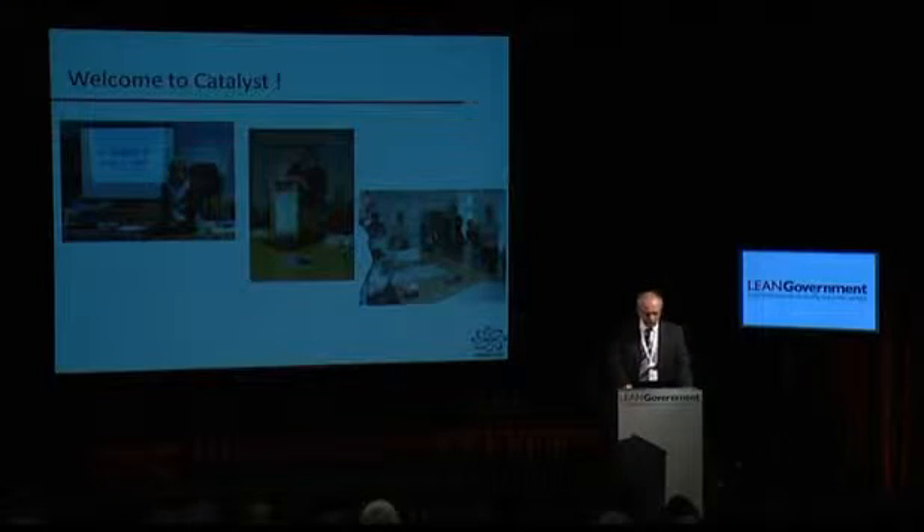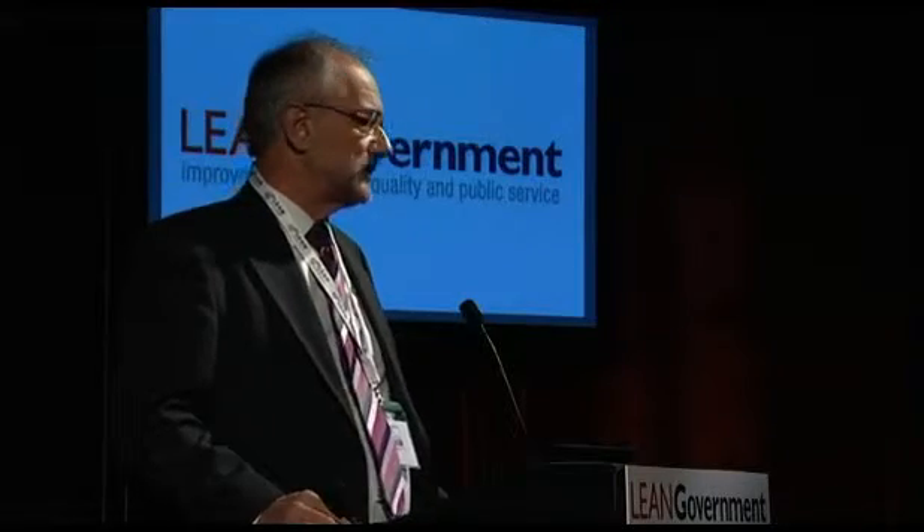Welcome to Catalyst. Here's my colleague John Morgan. He's the co-author of the book Lean Six Sigma for Dummies with myself, and that's turned out to be amazingly successful — surprisingly so. The whole idea is to demystify the approach of Lean and Six Sigma.